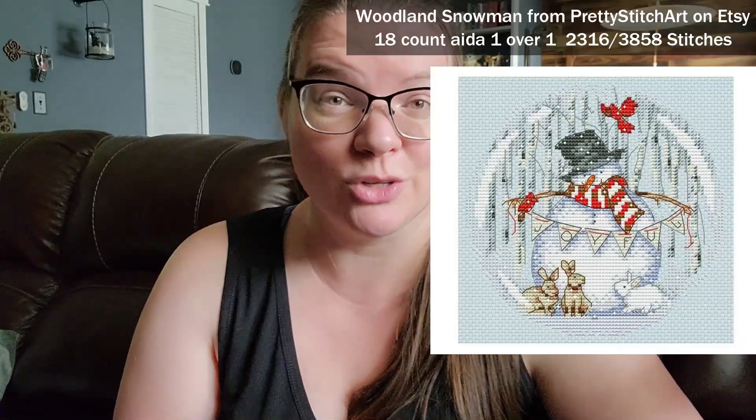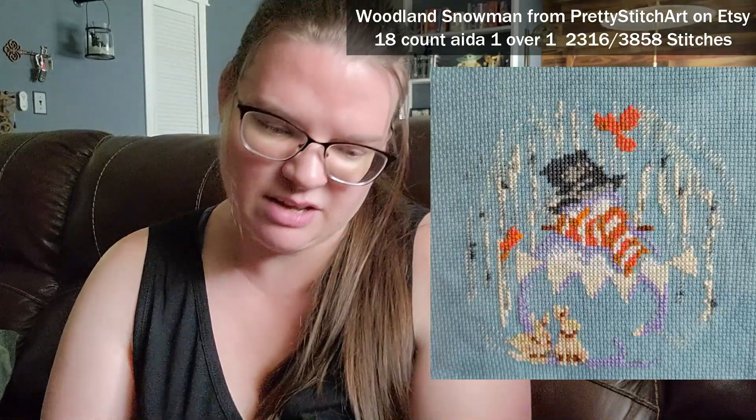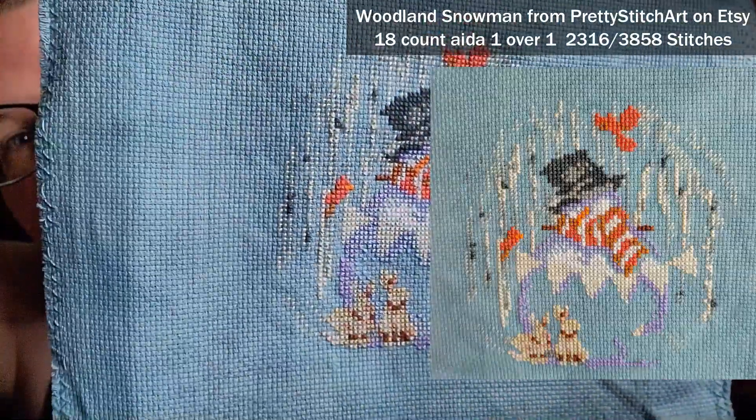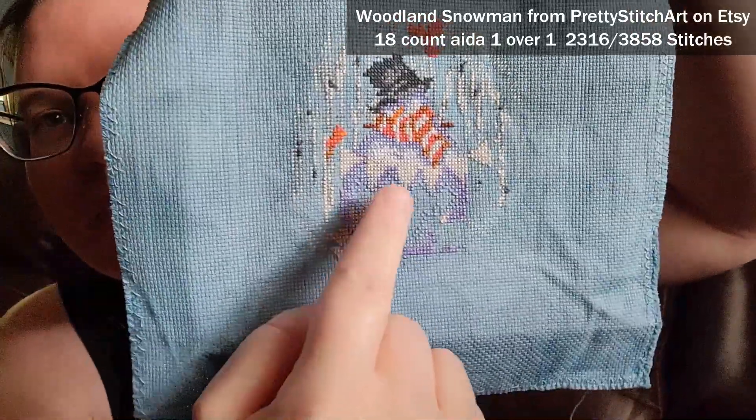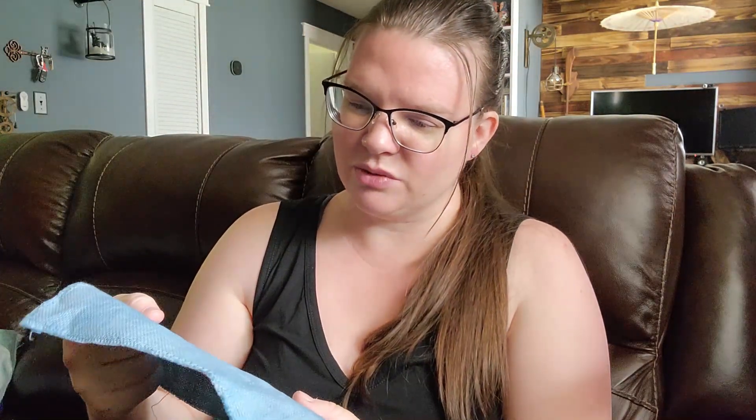Because I worked on every WIP I have, I also got some stitches in on my Woodland Snowman — 222 stitches. What I worked on was filling in a little bit of a lighter purple section. Hopefully you can tell the difference compared to the picture from last time I worked on it. Got a little bit of progress on that — it's cute.